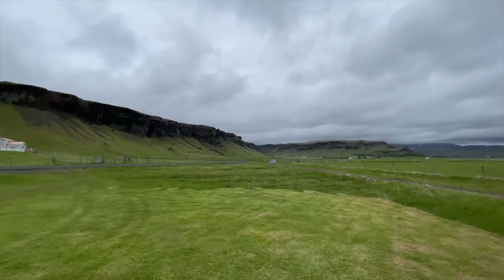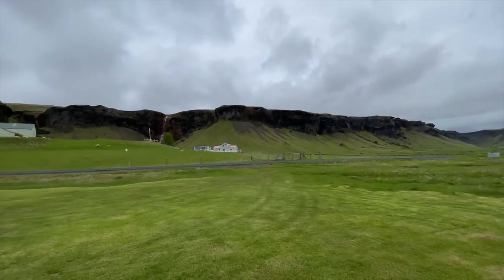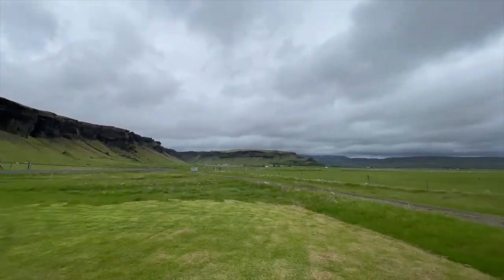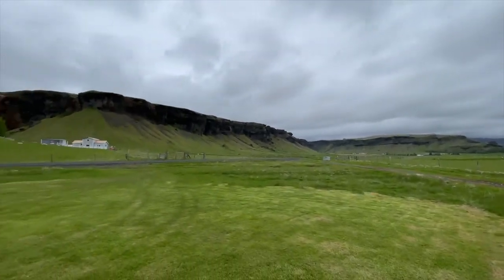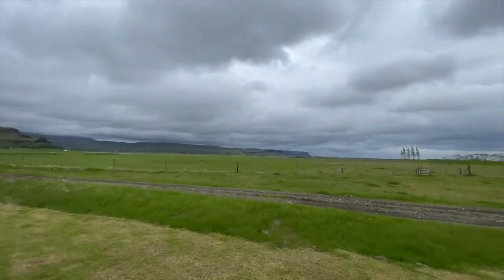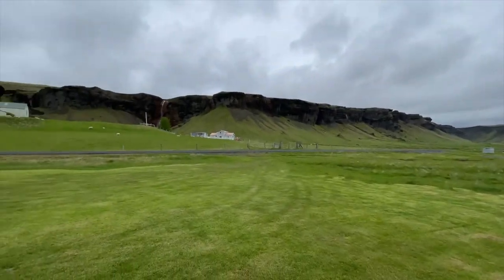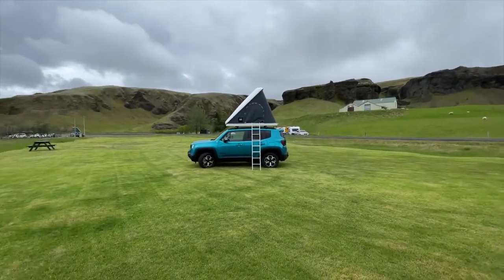Hey, what's up guys, Martin here. I'm in the east part of Iceland and just wanted to show you this beautiful view. It's kind of cloudy but that's normal weather here in Iceland. Hopefully it opens up later in the afternoon. I'm at a campsite right now, I just woke up early in the morning.